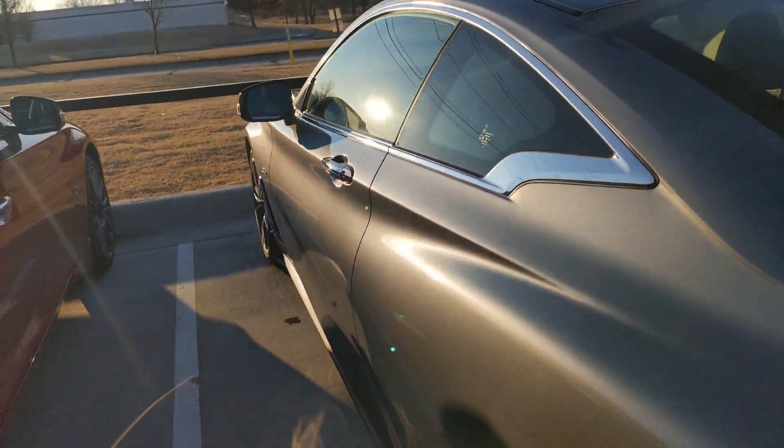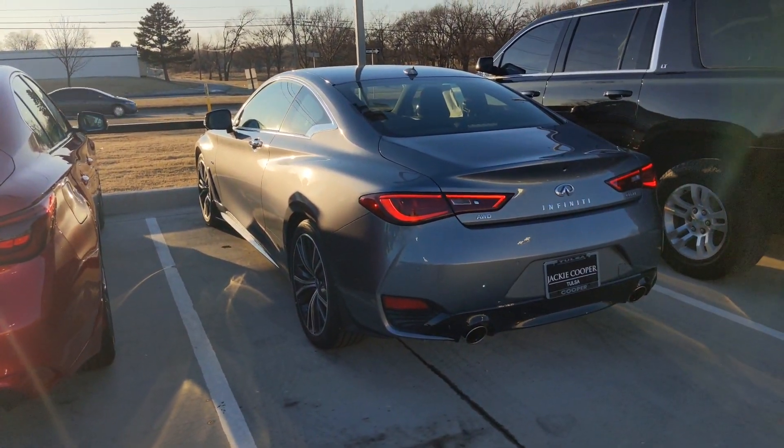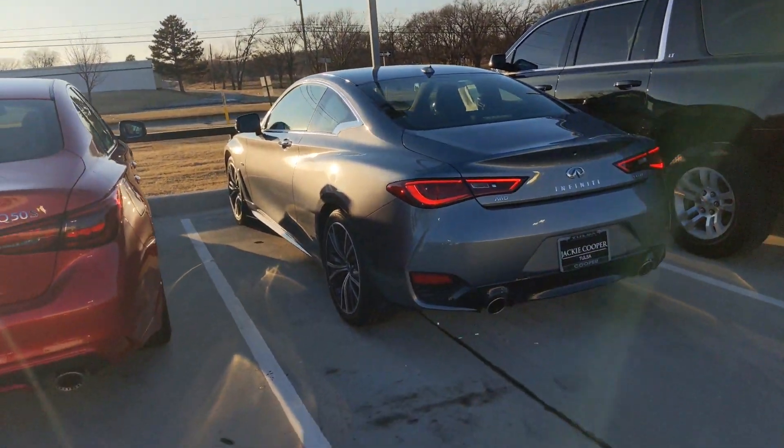If you think it's time to come in for a test drive, I would love to show it to you and take you out for a spin. Phone number is 918-221-1155. Thanks, talk to you soon.